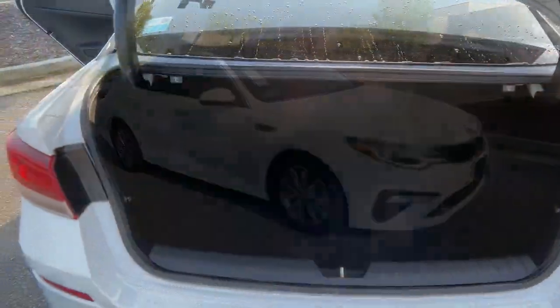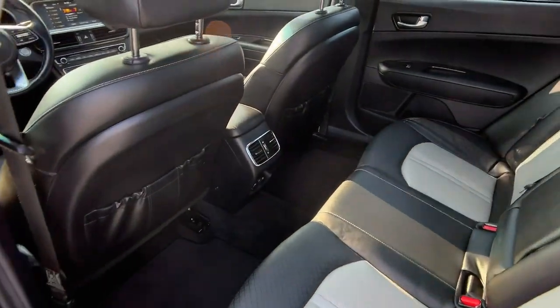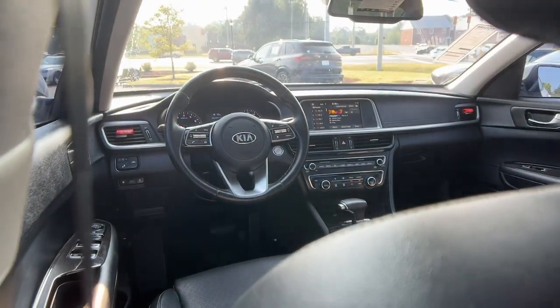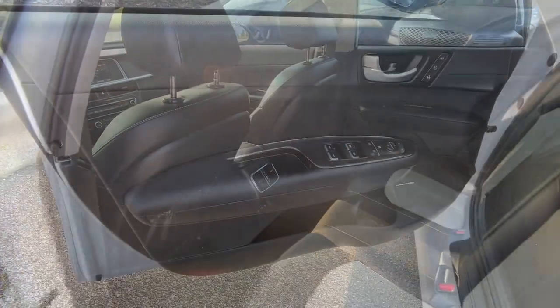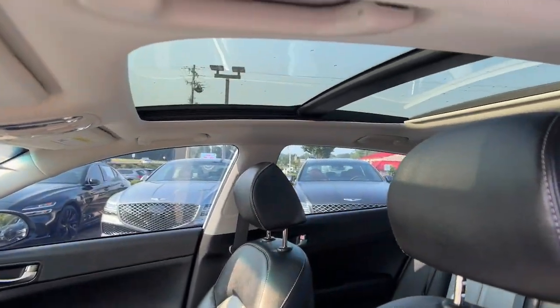The following are some of this vehicle's highlighted options: heated steering wheel, heated and/or cooled front seats, Apple CarPlay and/or Android Auto, panoramic roof, keyless entry, power passenger seat, and heated mirrors.